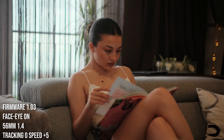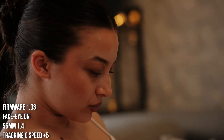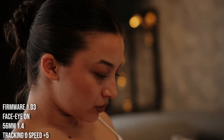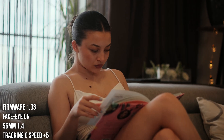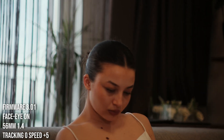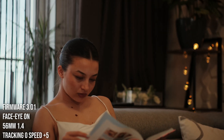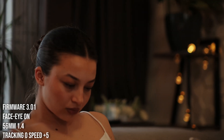Now let's see a real-world test. This is firmware 1.03 — very nice tracking and autofocus, it works nicely. I did multiple takes; this is another shot — works good. Now 3.01 — you can see it loses the subject in the middle of the transition. Another shot, same style — again it loses her in the middle of the transition.